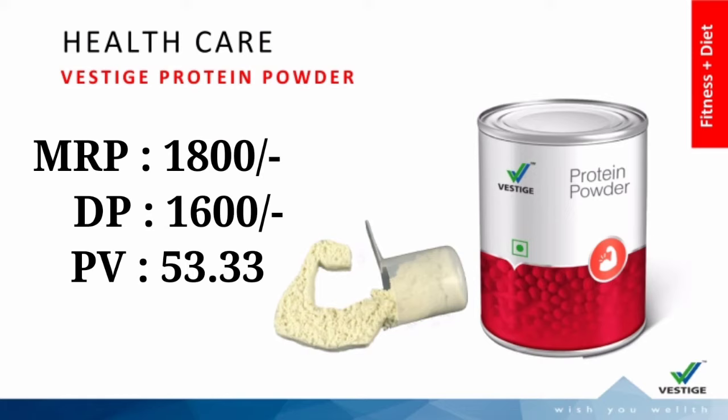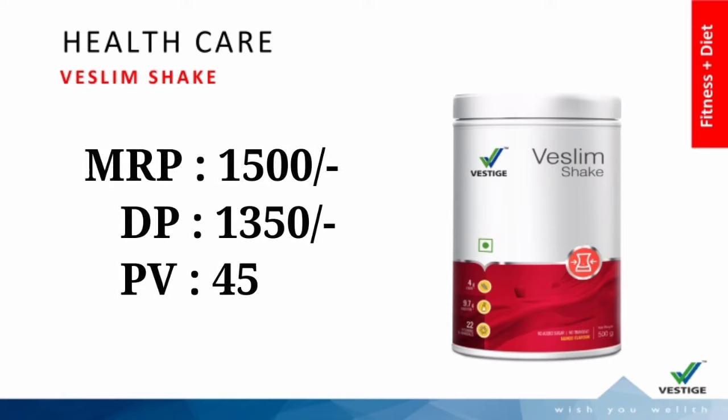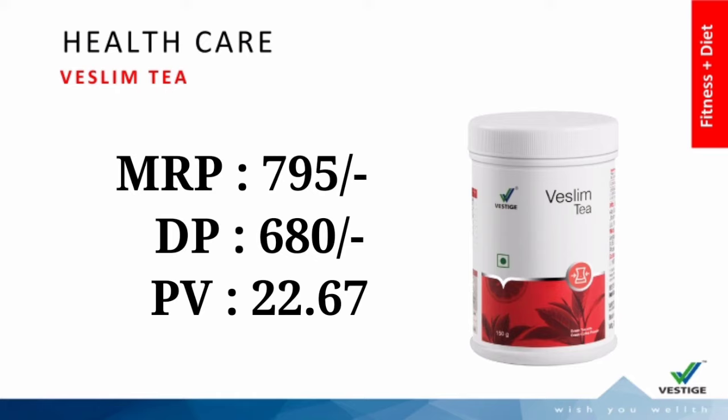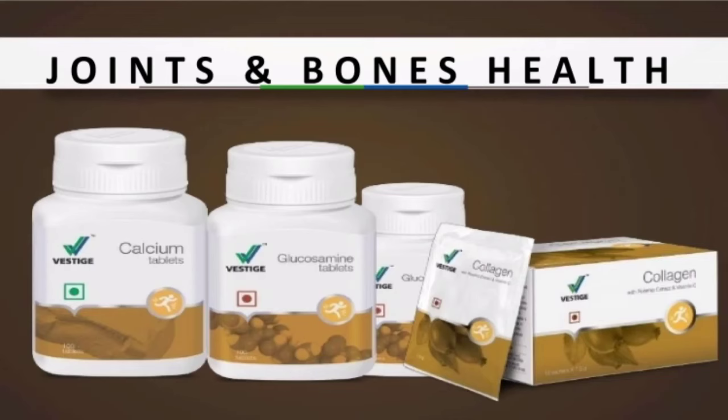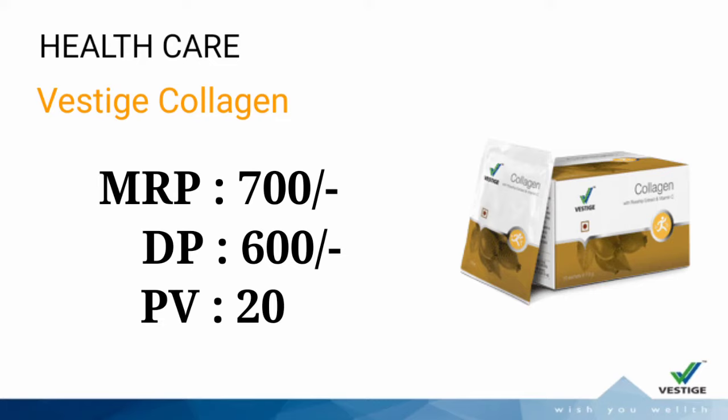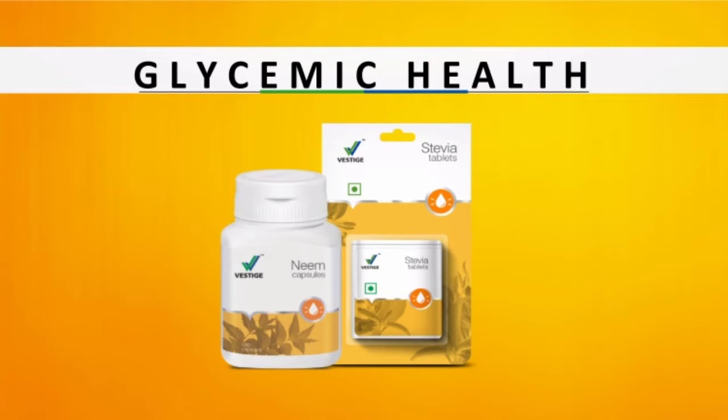Next, Fitness & Diet: Protein Powder, Westlim Shake, Westlim Capsules, Westlim Tea. Next category — Joints & Bones Health: Calcium, Vestige Glucosamine, Collagen.